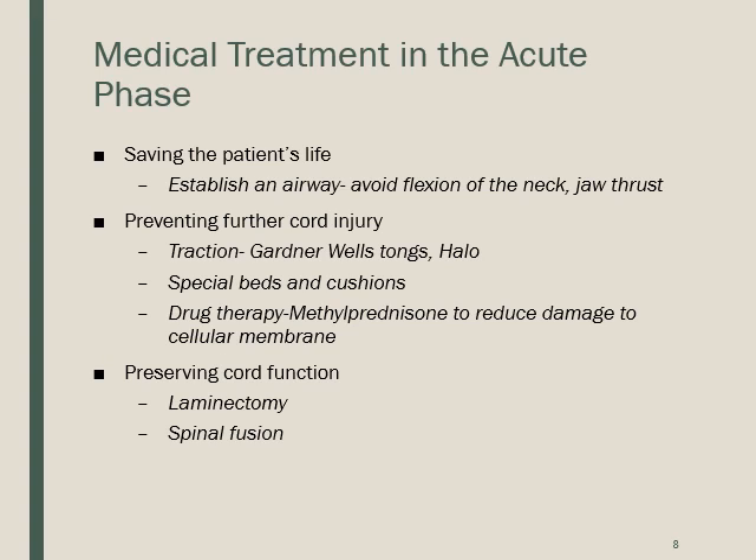The halo device, figure 24.7, is similar but allows the patient to walk around, though they cannot turn their head. It rests on the shoulders and still requires monitoring for infection and alignment. Special beds such as the Stryker wedge frame, figure 24.8, keep legs apart with padding and can rotate side to side to encourage lung movement and prevent pneumonia.